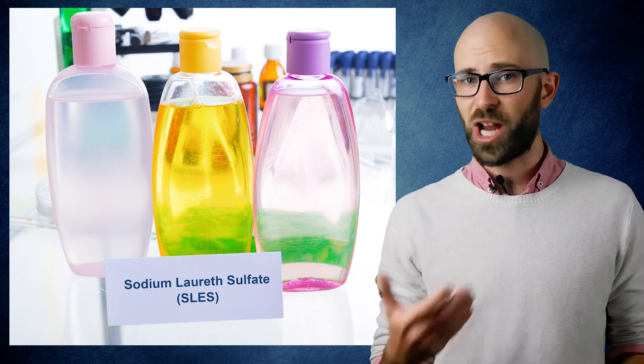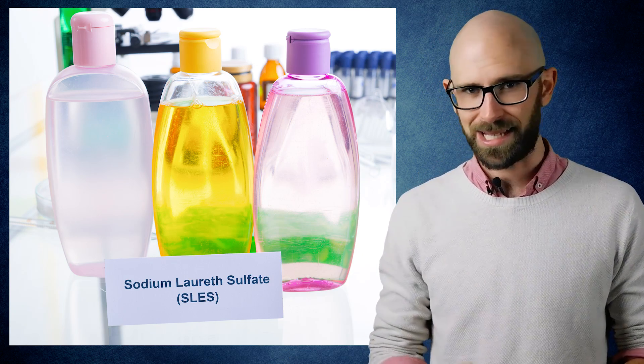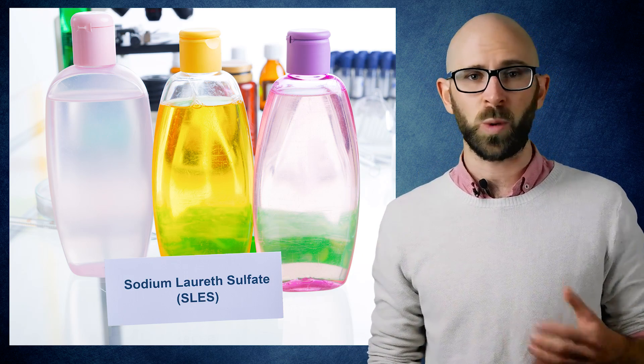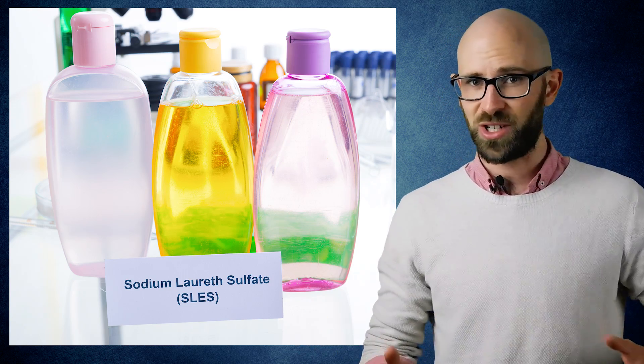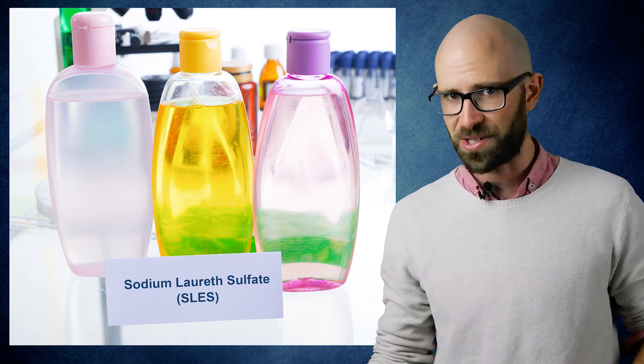Interestingly enough, besides any real cleaning effect, sodium lauryl sulfate is added to shampoo for similar marketing reasons, as people perceive that foaming shampoo works better than non-foaming, whether a particular brand's foaming shampoo actually cleans better than some other non-foaming shampoo or not.